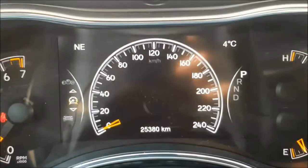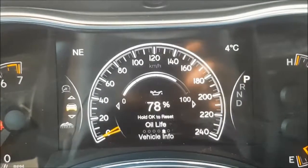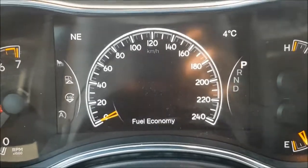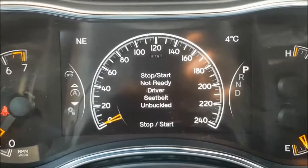Also on your digital display screen you have your digital speedometer, vehicle information, terrain settings, fuel economy, trip information, and audio.